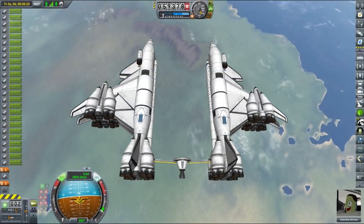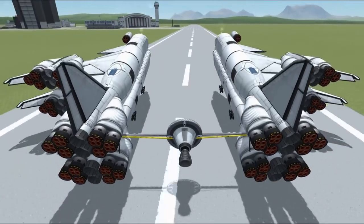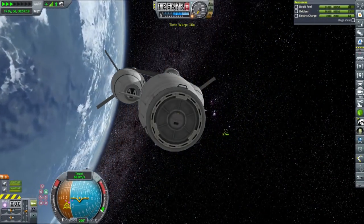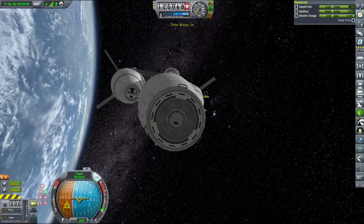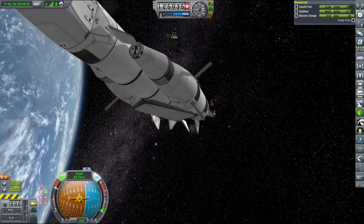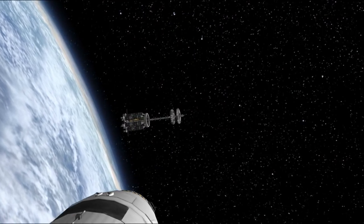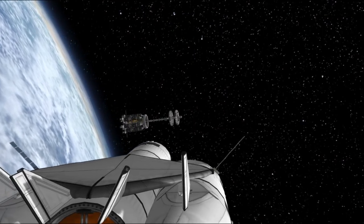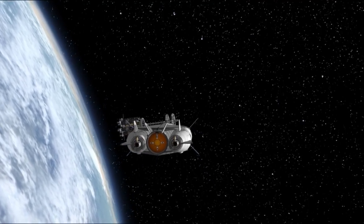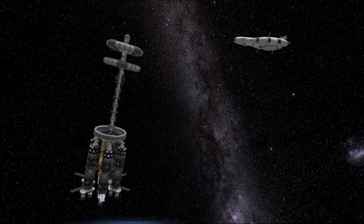After landing the launch vehicle back at KSC without much trouble, we recovered it at full price — we're broke now, so it's important. The tanker and Charon encounter was set. At this point I fully realized how massive this freighter is — even though our tanker is rather large, it is easily dwarfed by the sheer size of the Charon, and we will need six more launches like this one to fully fuel it. We definitely need to build a refueling station around Kerbin if our budding freight company is going to have any chance of success.